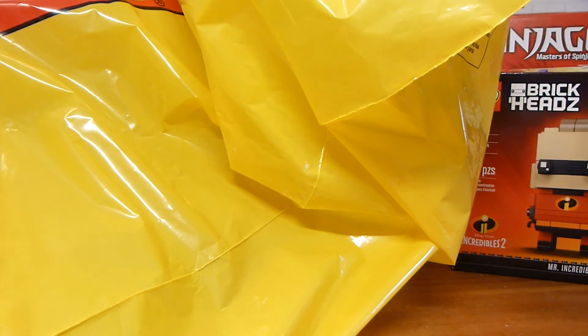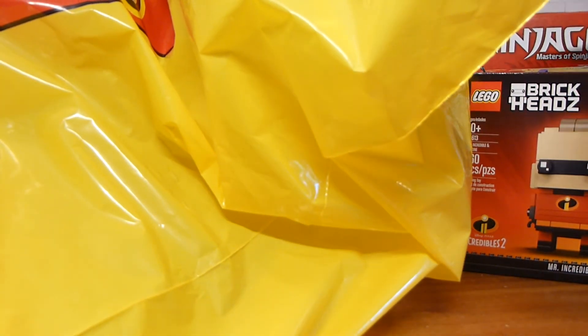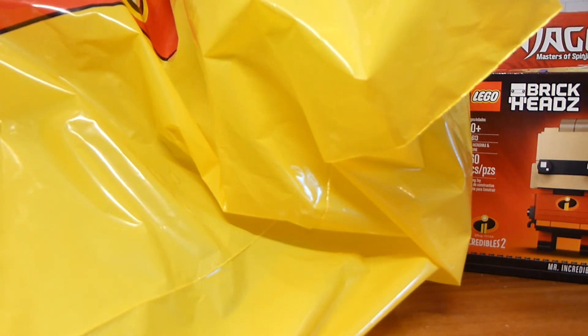I bought the Little Mermaid brick heads, which I haven't seen on sale anywhere. I probably should have bought the Nightmare Before Christmas ones but I didn't see them right away, and I wanted to get out of there quickly.